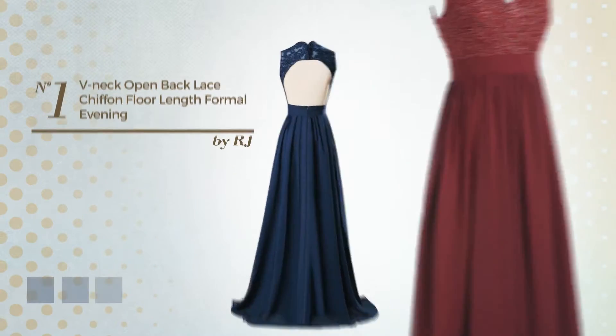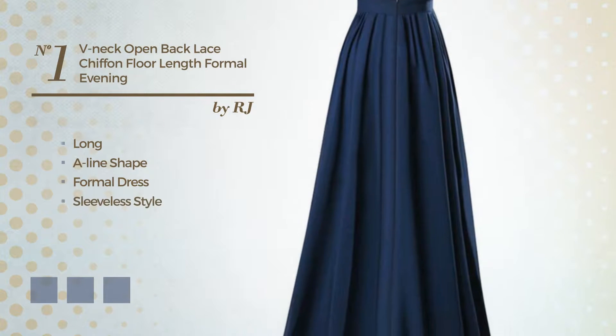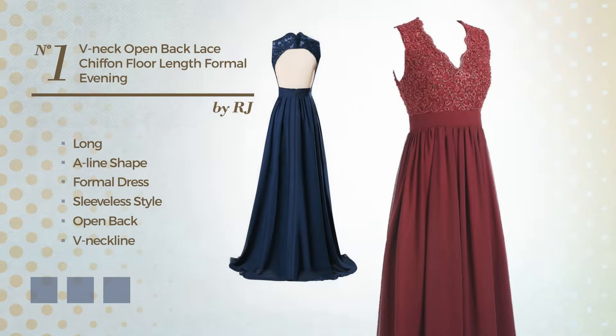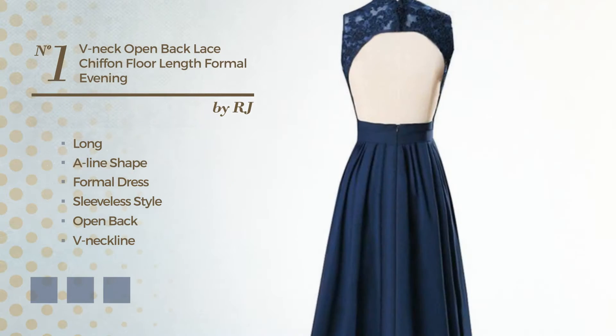Number 1: A Modest Long A-Line Formal Dress. Featuring sleeveless style, open back, v-neck line, with a washed styling, crafted from soft tulle, embellished with sequins. Available in 9 color variations, for example, black ink, blue blush and deep champagne.